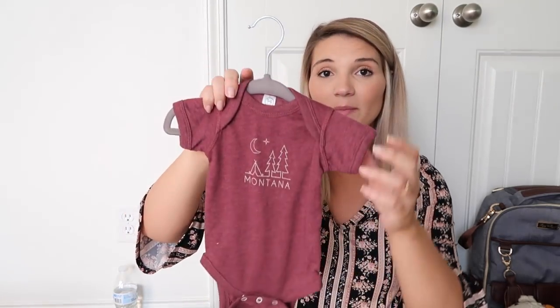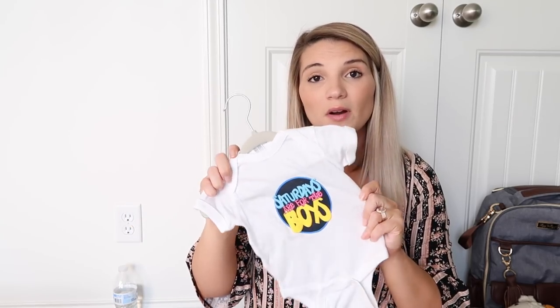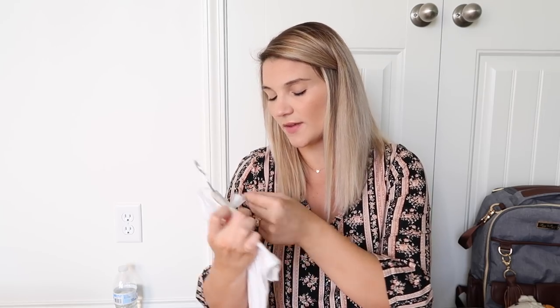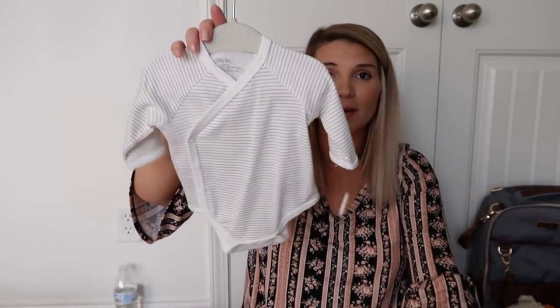David's brother is from Montana, so him and his wife picked baby boy up this adorable little onesie that says Montana on it — I'm obsessed, I love the color and how simple it is. It's newborn size. The first thing David had to buy was a Barstool Sports onesie in newborn that says 'Saturdays are for the Boys.' Next I have this really cute little kimono-type onesie from TJ Maxx on sale in the newborn size, and also one in the 3-month size that has stars on it.